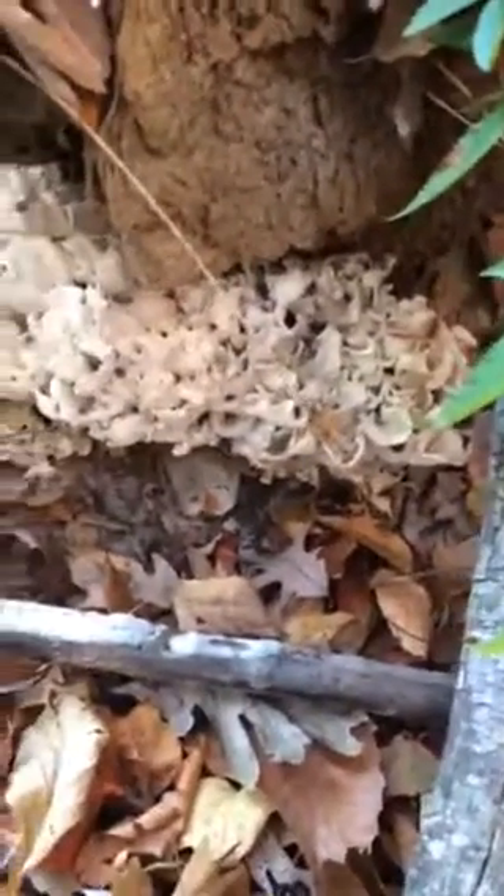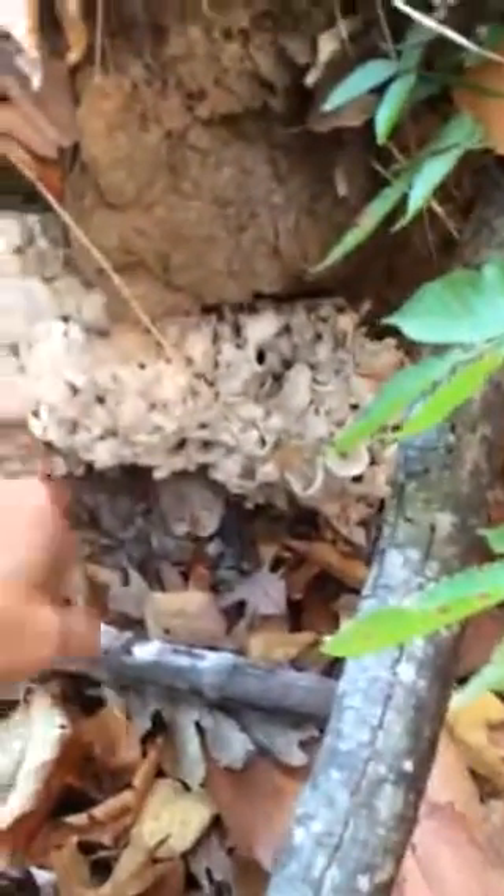Hey everyone, good morning. It's Wednesday morning. I'm down here in Georgia — just made it in last night — and I went out on my morning walk. I found this beautiful maitake, or hen of the woods, Grifola frondosa.